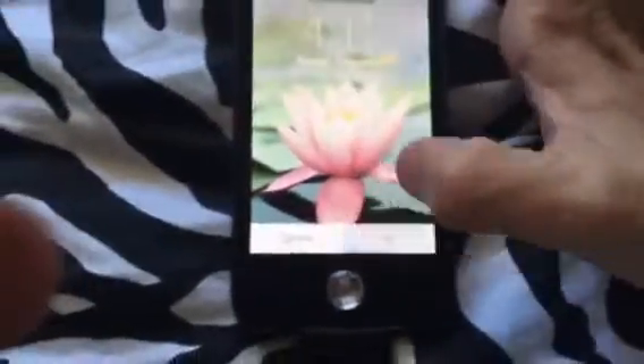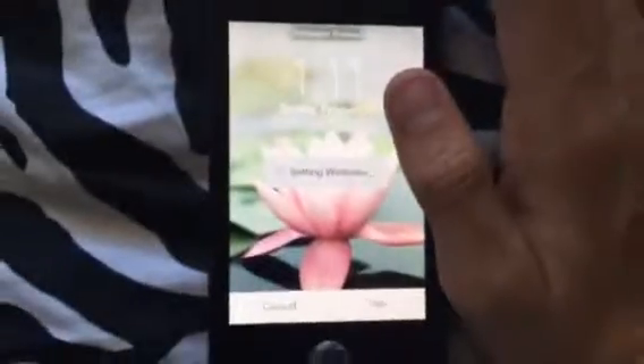There are no dynamic wallpapers — how sad. This is the one we all know. Look how long it takes just to set a home screen wallpaper. My god, this is an old phone.